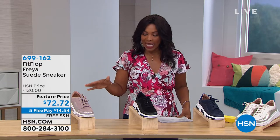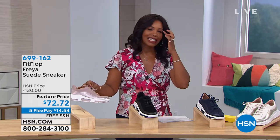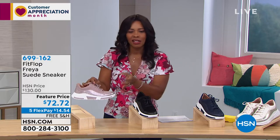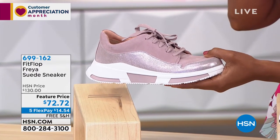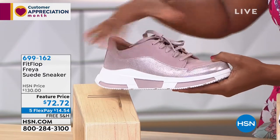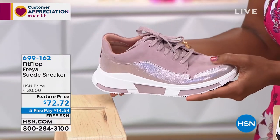These are called the Freya — a suede sneaker in that dad style that's bigger and clunkier. A lot of the really big, expensive fashion designers started doing it a couple seasons ago. I love that Fit Flop has done it, but they kind of kept the sleek design while promoting good foot health.